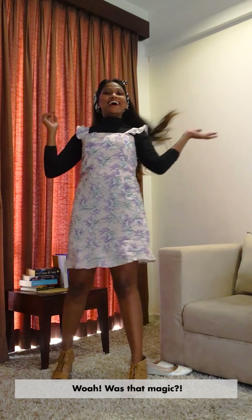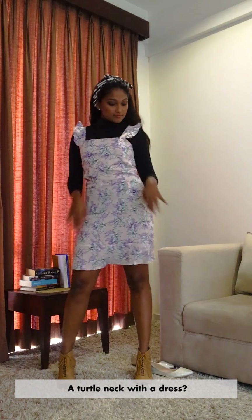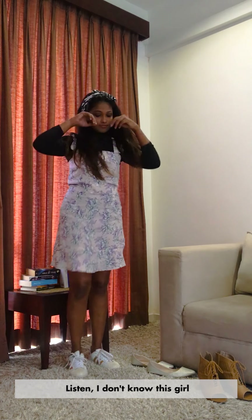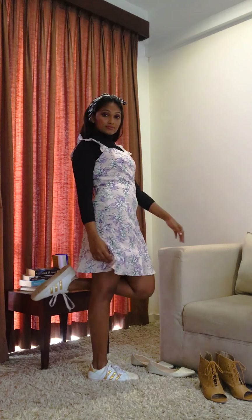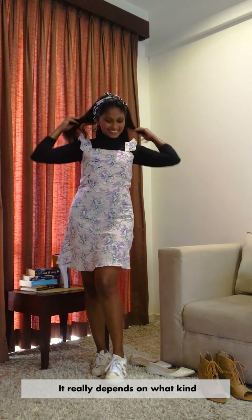Channel my inner Beyoncé! And twirl! That's some Sabrina the Teenage Witch level magic — you guys watch that show? Ok, back to our show. A turtleneck with a dress paired with a cute hairband — who do I think I am? Listen, I don't know this girl, but I bet she got straight A's in class.